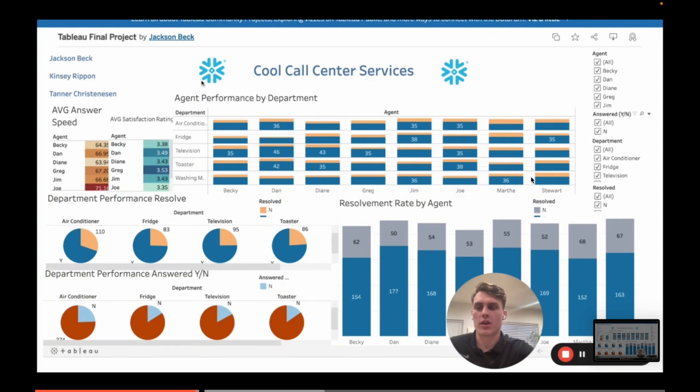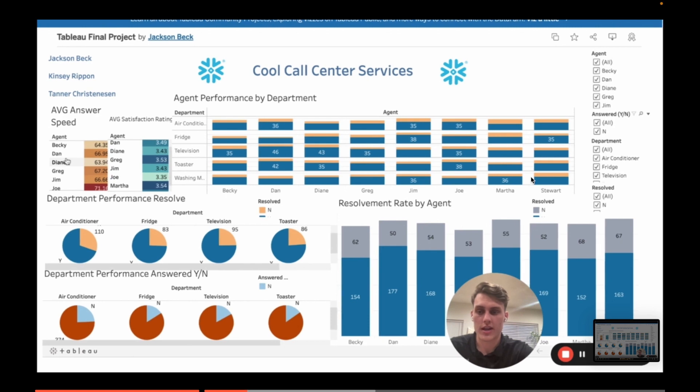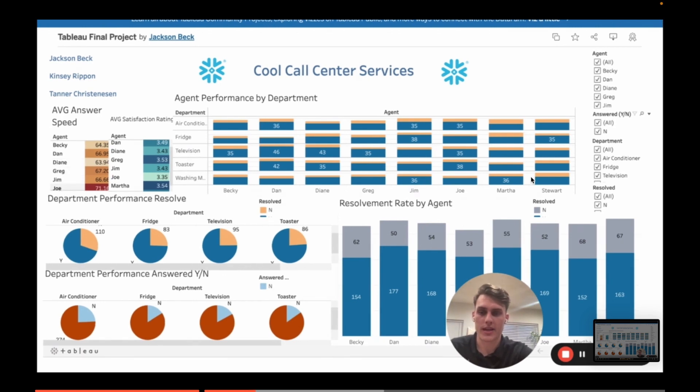I want to focus on three different elements of this dashboard: the average answer speed, the average satisfaction rating, department performance resolve, and department performance answered. Looking at the average answer speed — this is an area that Cool Call Centers could definitely improve on. Joe, for example, is taking 71 seconds to pick up the phone. For a customer calling about their television or fridge not working, 71 seconds could feel like a lifetime, and they may already be annoyed and frustrated, giving them more time to feel flustered.